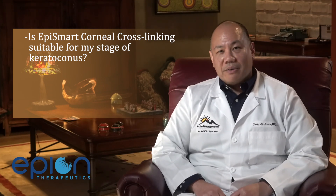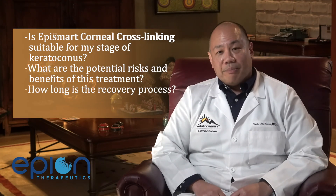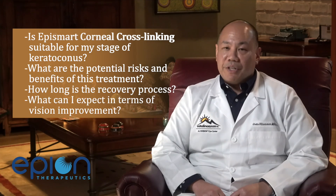If you initially qualify, you will schedule an in-office visit. This will be similar to an eye exam but will include specialized imaging of your cornea. If during this visit you are determined to be a candidate for the study, you will be scheduled for your future treatment. When considering participating in the epi-on corneal crosslinking trial, it is important to have a thorough discussion with the study coordinator and your study doctor. Here are some questions to consider: Is EpiSmart corneal crosslinking suitable for my stage of keratoconus? What are the potential risks and benefits of the treatment? How long is the recovery process? What can I expect in terms of vision improvement?